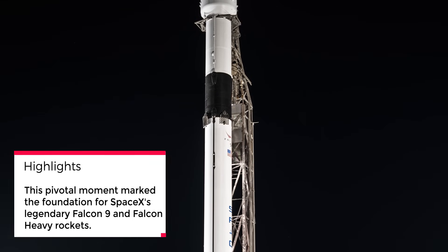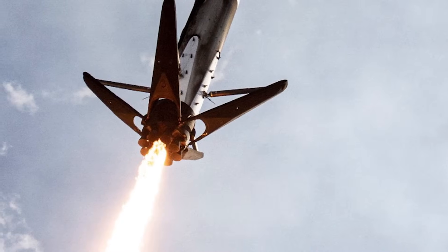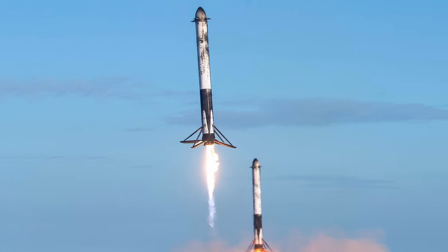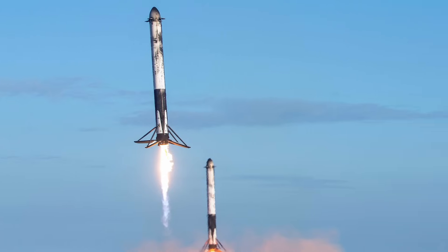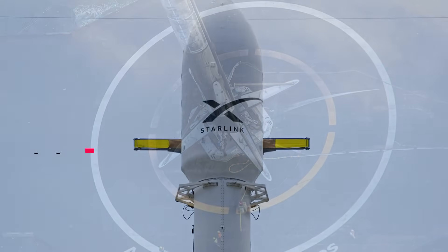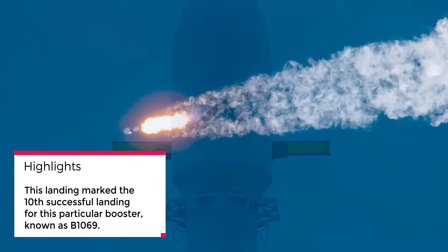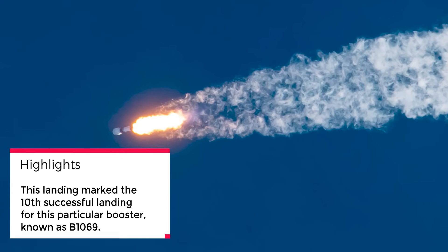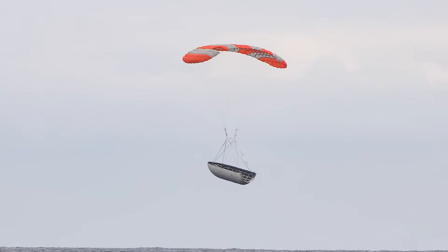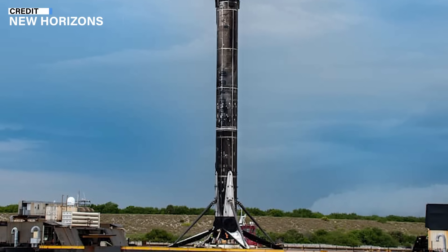Speaking of Falcon 9, SpaceX recently launched the Starlink Group 6-18 mission from Cape Canaveral. It's incredible to see these rockets in action, and they're becoming quite reliable. The first stage of the Falcon 9 landed successfully on the drone ship 'Of Course I Still Love You' in the Atlantic Ocean. What's notable is that this landing marked the 10th successful landing for this particular booster, known as B1069. It's a testament to the reusability of SpaceX's rockets, which is a game-changer for space exploration. Falcon 9 and Falcon Heavy are currently the only SpaceX rockets in operation, though they wouldn't exist without Falcon 1.